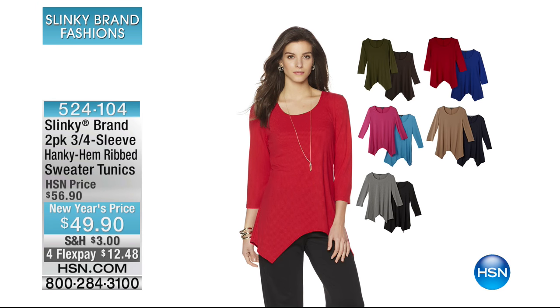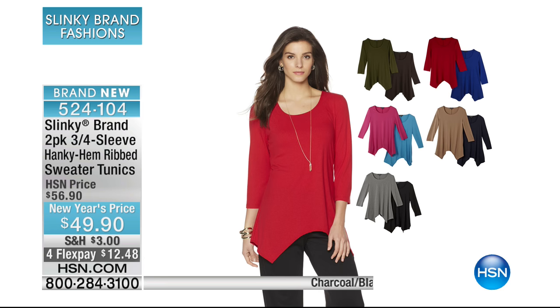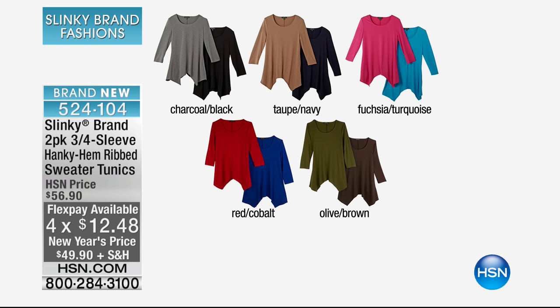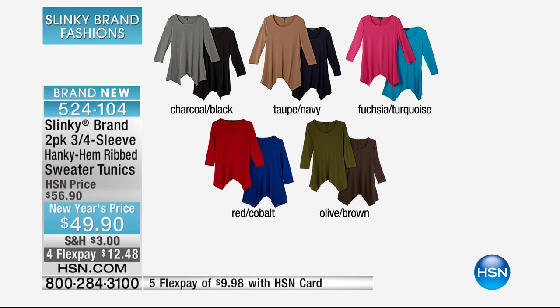Here is a sneak peek of something brand new this morning. Three-quarter sleeve hanky hem, but now in a ribbed sweater tunic length — and it's a two-pack. Special New Year's price, it's on FlexPay. Here are your color combinations: charcoal and black together, taupe and navy, fuchsia and turquoise, red and cobalt, and the olive and brown which has been very popular this morning.